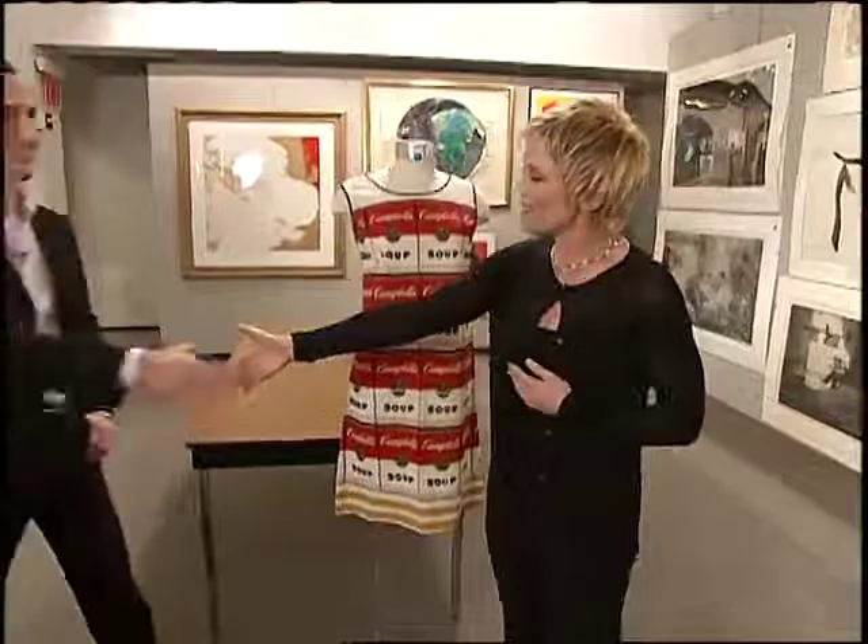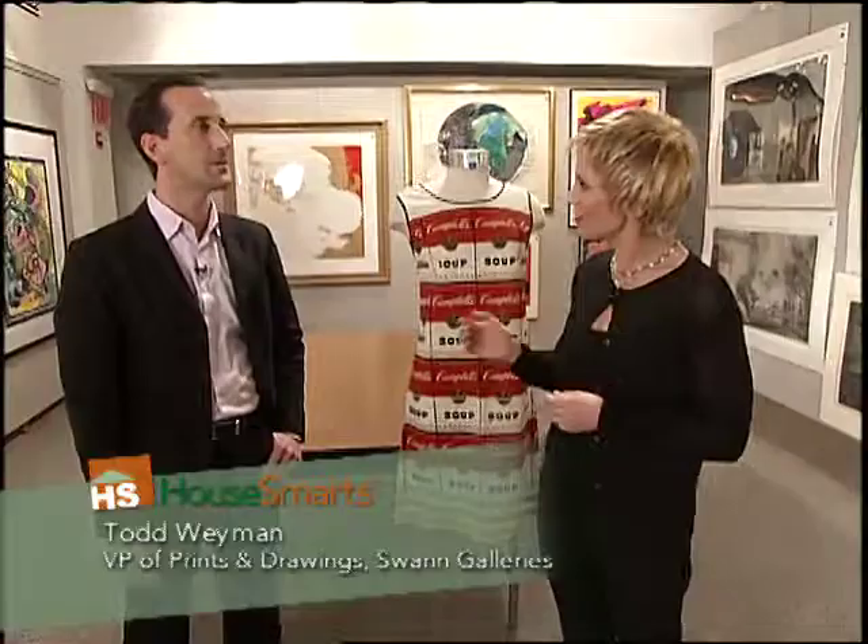Joining us today is Todd Wyman of the Swan Galleries. Todd is the Vice President of Prints and Drawings for the Galleries, and we're very thankful for the invitation to come see you today. Glad you're here. So what kind of things should our viewers consider as they go to purchase art?